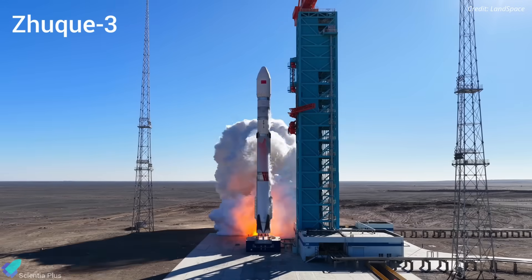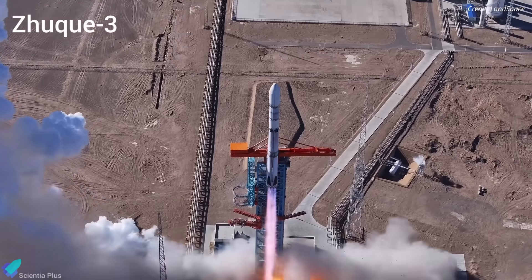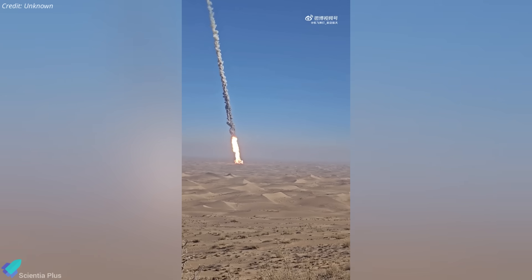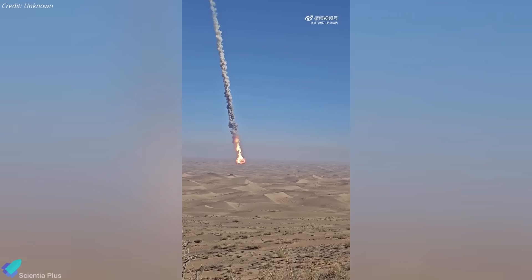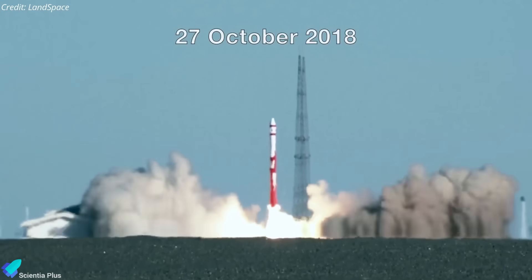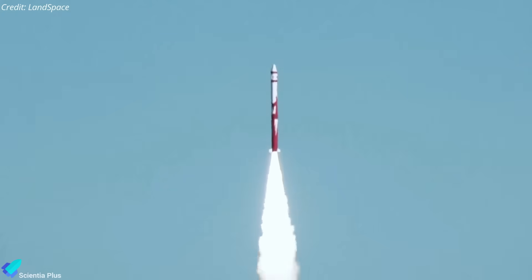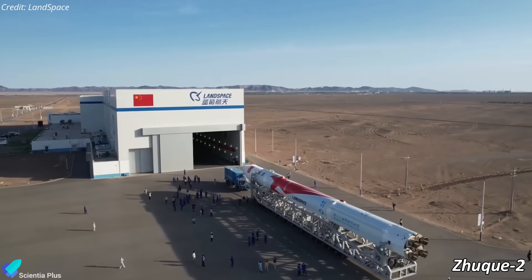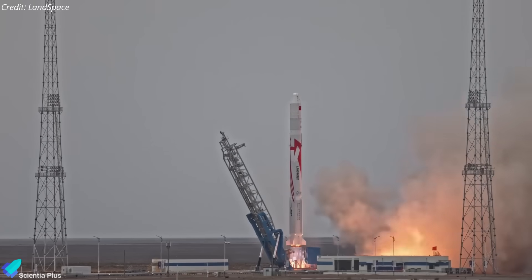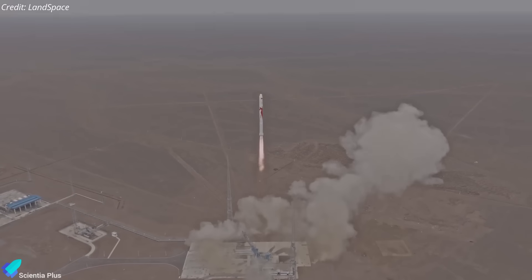China's private launch company Landspace has flown its methane-powered stainless steel Zhukai-3 to space on its debut mission, but the first stage landing attempt fell short. Landspace, founded in 2015, initially developed the solid-fueled Zhukai-1 rocket, which failed to reach orbit on its sole flight in 2018. The company then shifted its focus to the liquid-methane and liquid-oxygen-powered Zhukai-2, which has successfully reached orbit four times in its six attempts so far, and was also the first methane-fueled rocket to reach orbit.